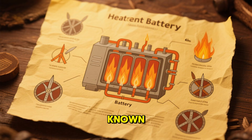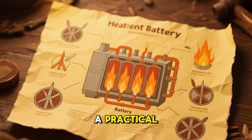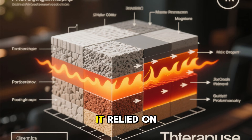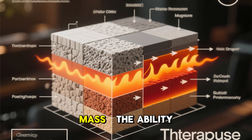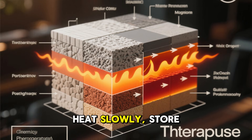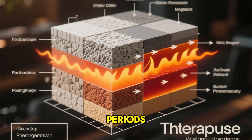This technique is known today as a heat battery, but for the Vikings, it was simply a practical part of daily life. It relied on a fundamental concept that modern engineers call thermal mass — the ability of certain materials to absorb heat slowly, store it, and release it steadily over long periods.